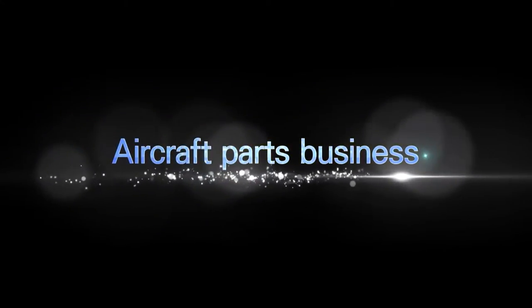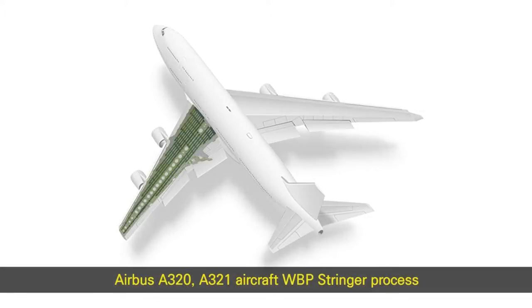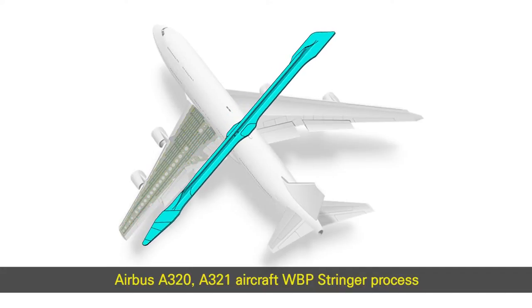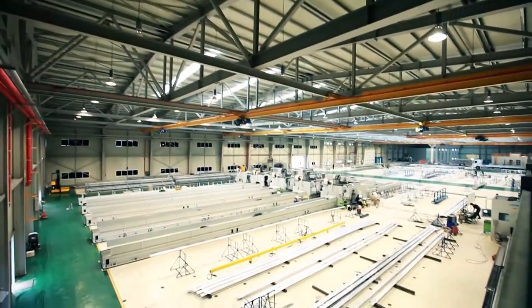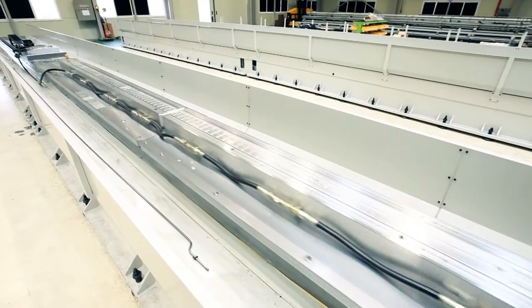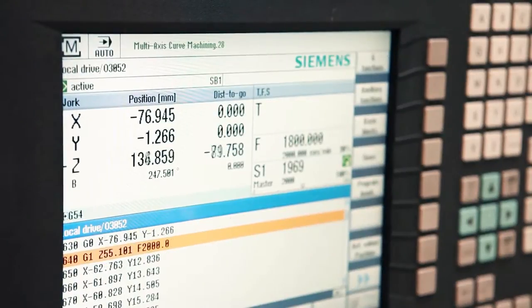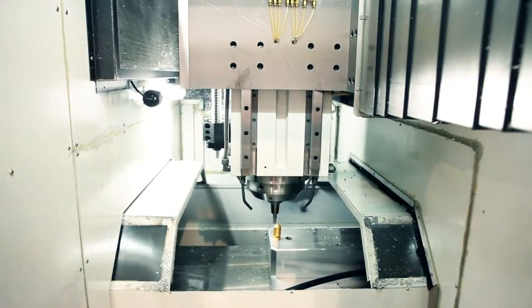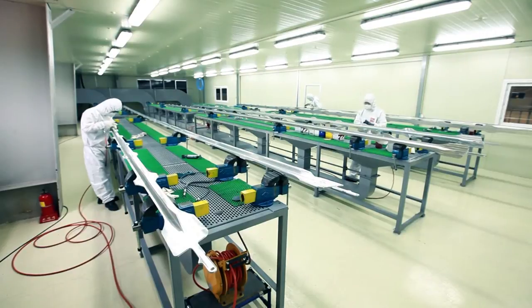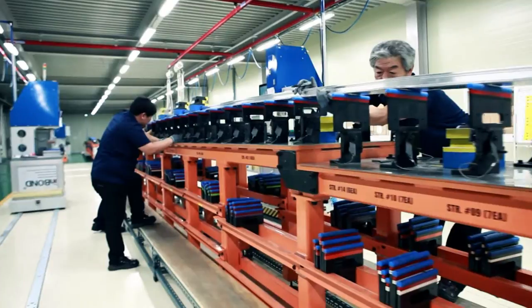Aircraft parts business — Airbus A320 and A321 aircraft WBP Stringer process. A new factory was constructed for the production of aircraft parts and the supply and manufacture of the Stringer, a subcomponent of the Airbus A320 and A321, through different processes such as cutting work, grind work, inspection, and other related processes.